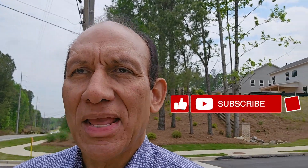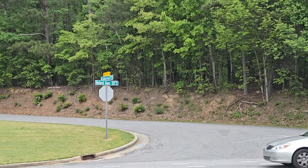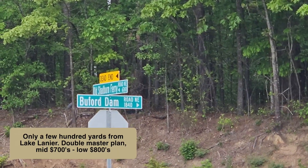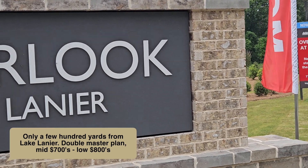Hey guys, it's Bob, your local Realtor, showing you around the area again. Today we're in Buford, right here on Buford Dam Road.